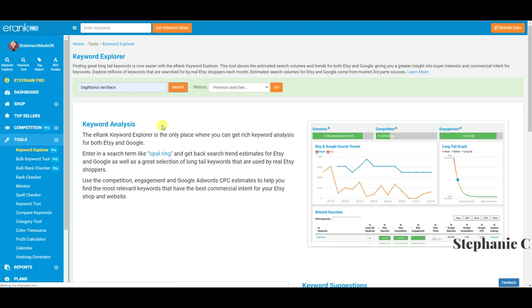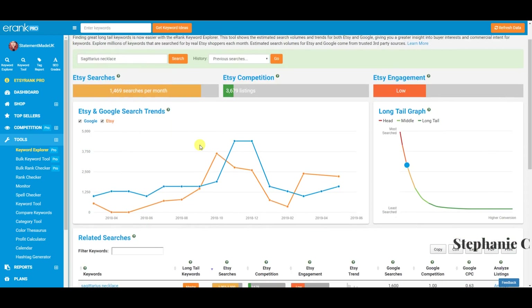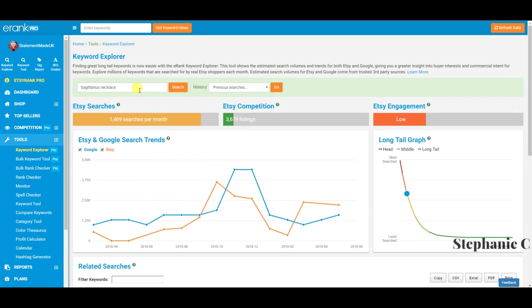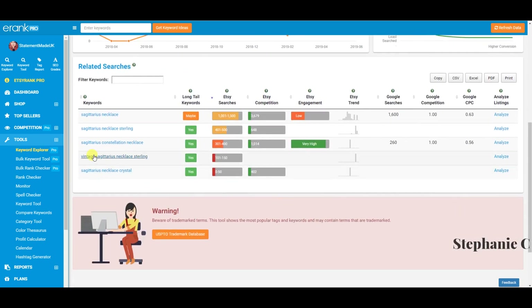Now we're on tools. Let's do keyword explorer with 'Sagittarius necklace.' It gives you a nice breakdown — Etsy searches is an estimated average monthly search volume over the last 12 months; competition is the estimated number of Etsy listings found when searching that keyword; and Etsy engagement is a relative measure of how much buyers engage with results, using views and favorites data. The higher the engagement, the more likely products are to be viewed, favorited, and purchased.